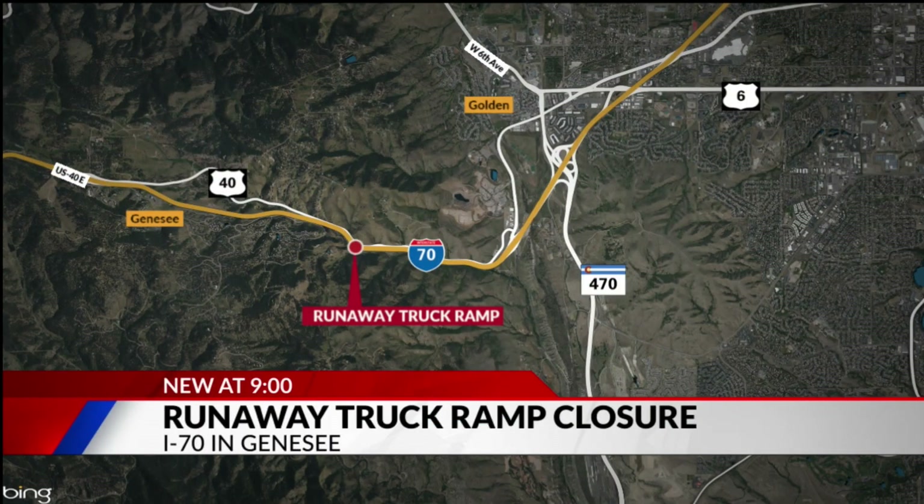All new at nine: CDOT is closing the I-70 truck emergency escape ramp near Genesee as they work to make some improvements. This is the ramp for eastbound traffic near the Mount Vernon exit.